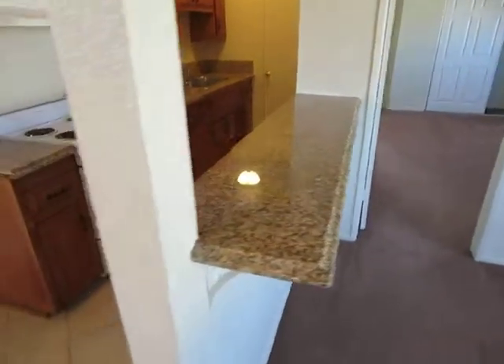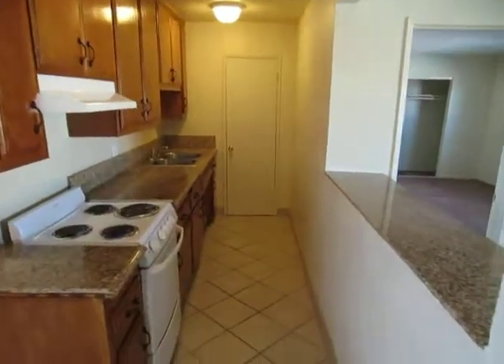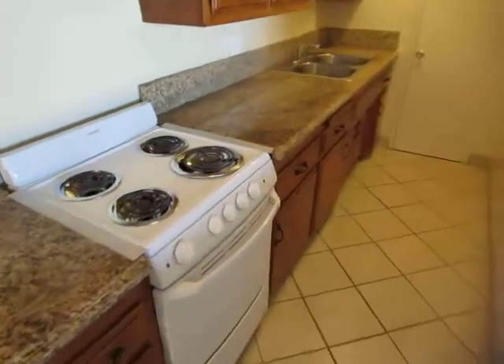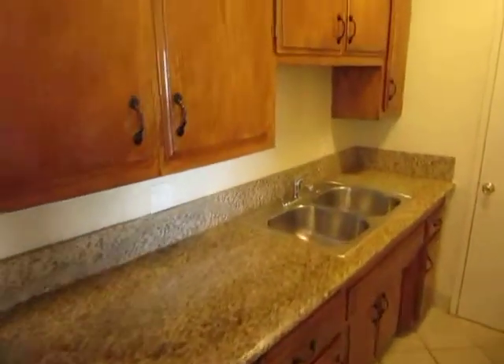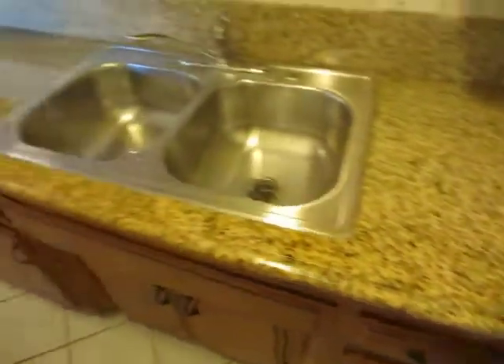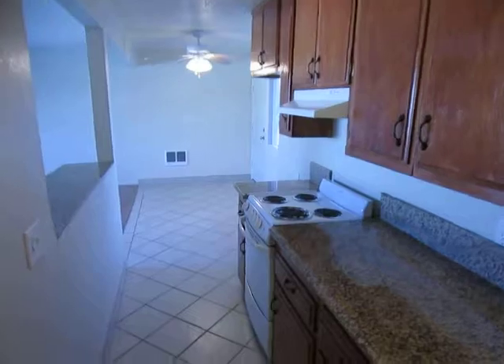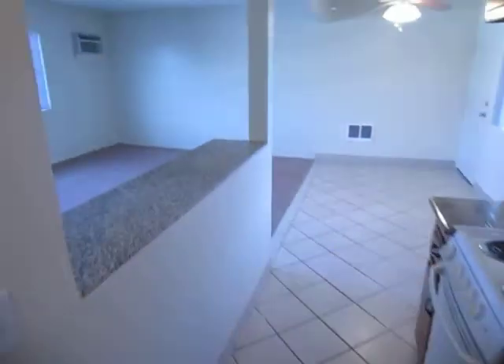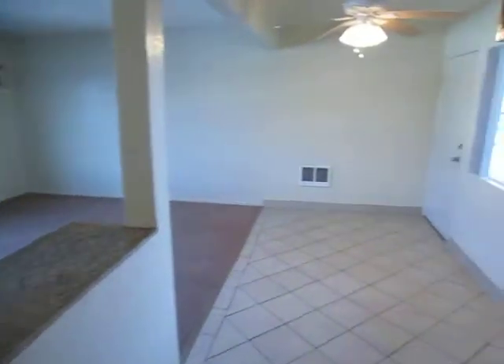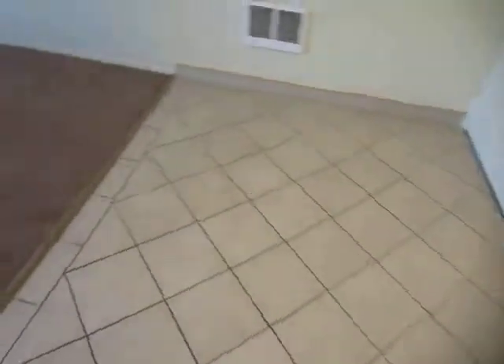It's in a controlled access community and it has a beautiful, nicely updated kitchen with sleek granite counters and tons of cabinet space. There's also a pantry located right here. Plenty of natural light. It's a large upper corner unit and there is a dining area right here next to the kitchen.